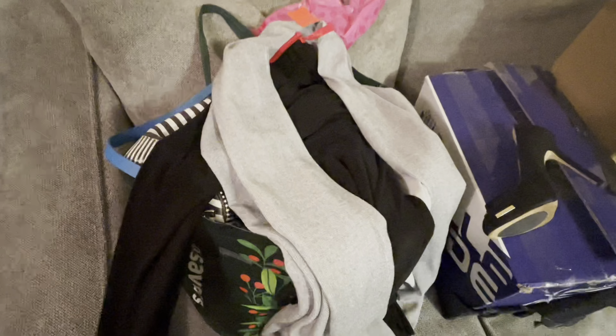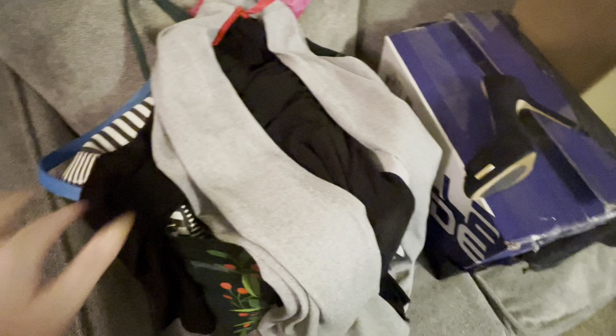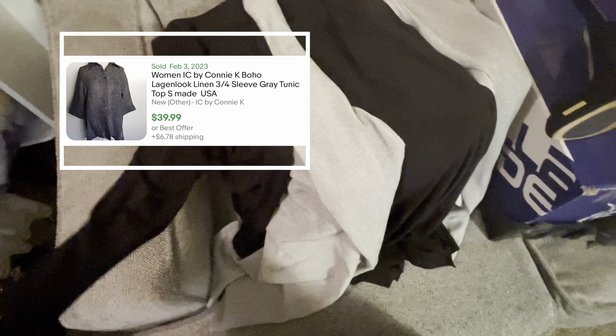I got this at a consignment store doing 75% off their winter inventory because they wanted spring inventory in. They had so much stuff we went back two days. This is a nice sweater — the brand is I See By Connie K, made in USA, size small. I paid $5 and I looked this up — I believe I can post it for about $40. Very nice quality, you can tell.